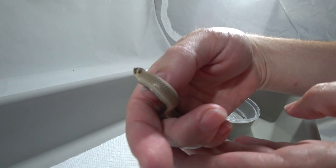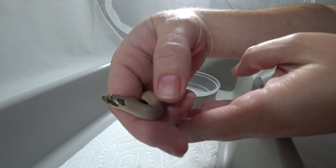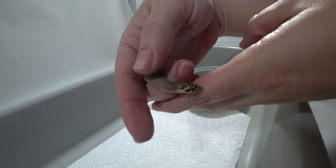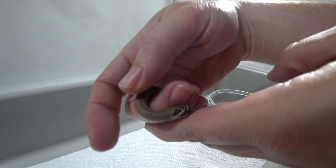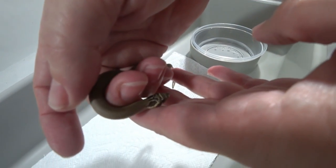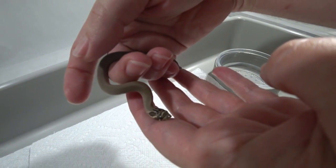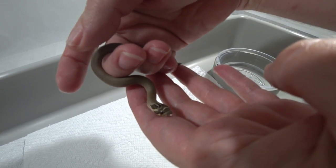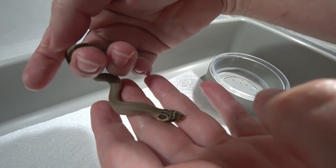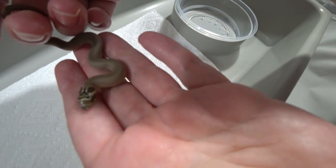Now, what's amazing about this is it was stuck in its egg. We saw some movement in the egg and were trying to keep an eye on it. When it didn't come out, we ended up having to cut the egg open, and we thought we'd waited too long because it wasn't moving. But we went ahead and put it back in the incubator just to see what would happen, and a couple minutes later it started roaming around. In fact, it just had its first shed, so that tells us it was actually stuck in its egg longer than we thought.